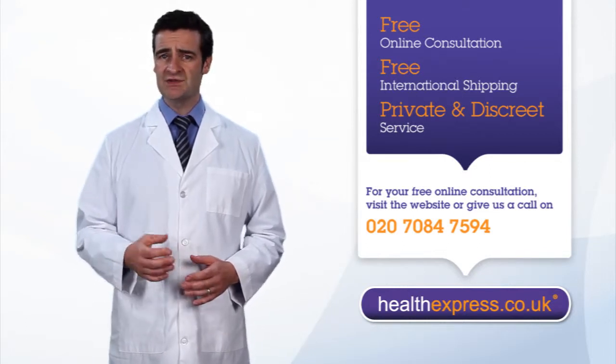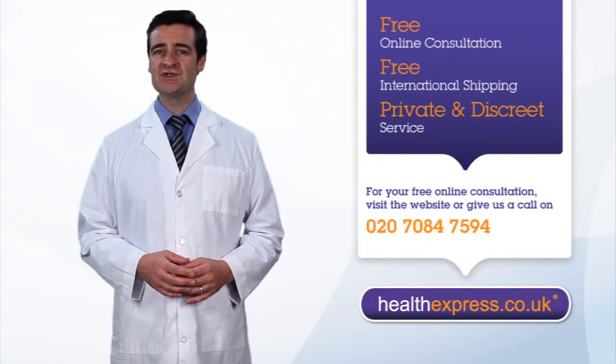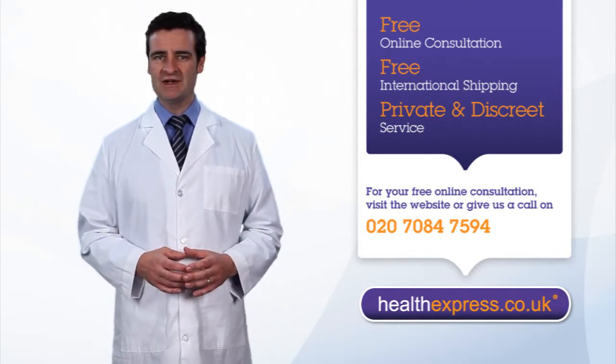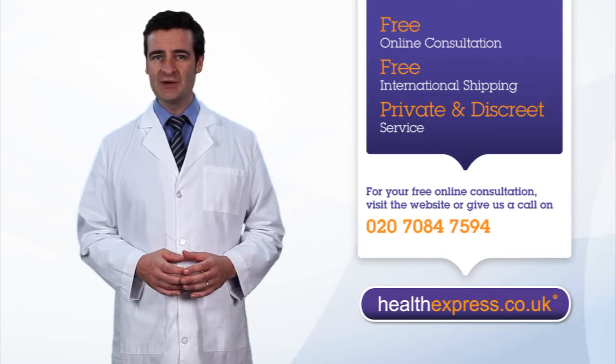Once you have chosen a treatment, a prescription will be sent to our pharmacy. They will then dispatch your order for free next day delivery. If you have any questions about premature ejaculation or any of our other services and treatments, please feel free to contact us.